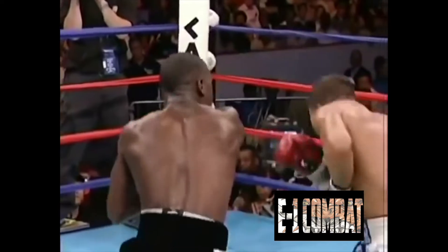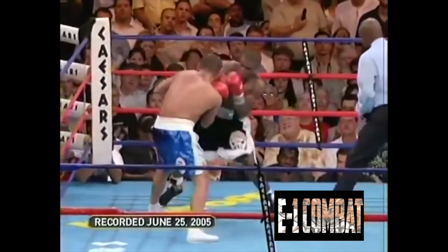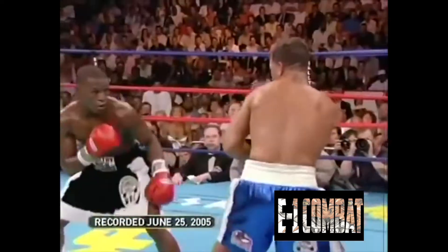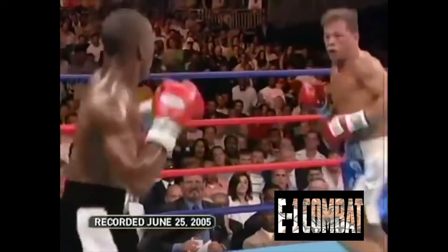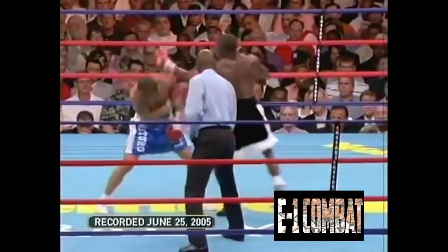You can see: jab, jab, another straight right hand, another hook. The accumulation of punches would eventually lead to the stoppage of the fight, as Gatti's corner would not allow him to continue after the sixth round.